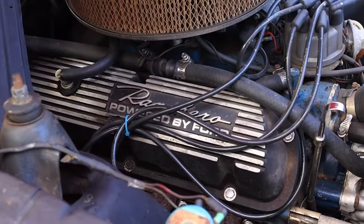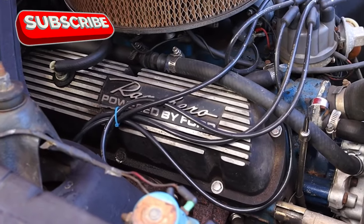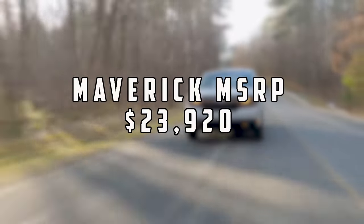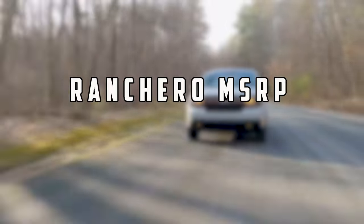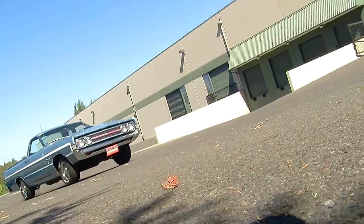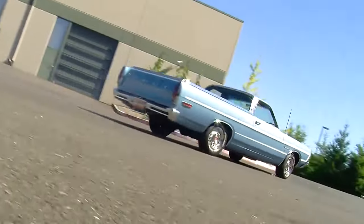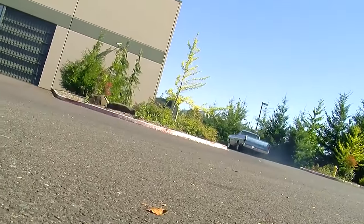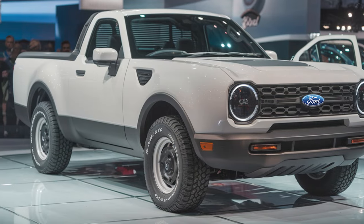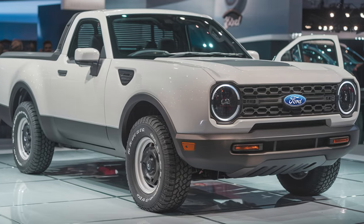As a subcompact truck, the Ranchero would naturally slot below the Maverick both in size and price. With the Maverick starting just under $24,000, it's reasonable to expect the Ranchero to debut closer to $20,000 or even lower. Higher-end trims, while still affordable, shouldn't exceed the $30,000 mark. By offering an inexpensive, functional option for urban drivers, the Ranchero could find its place in the expanding world of compact trucks.